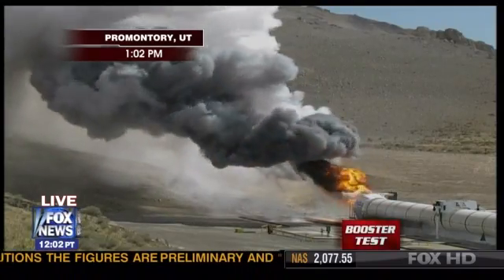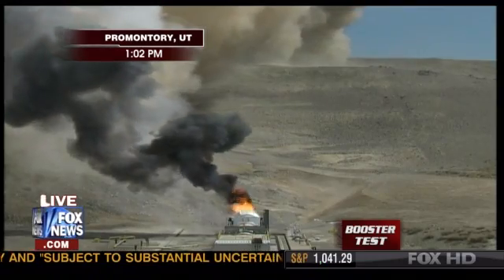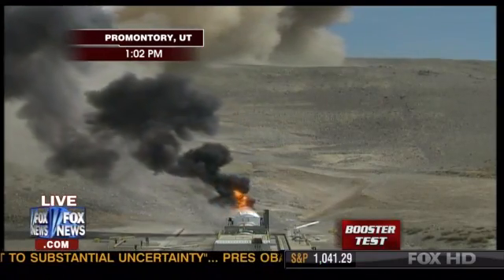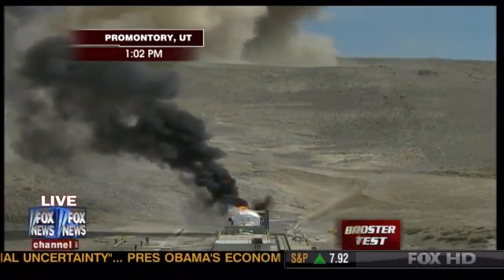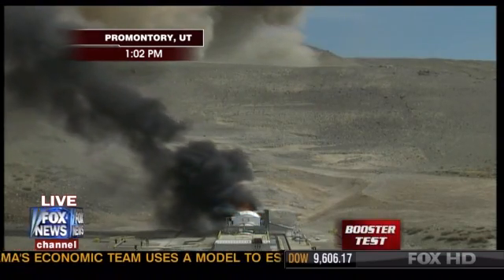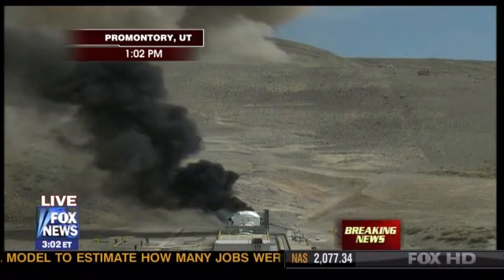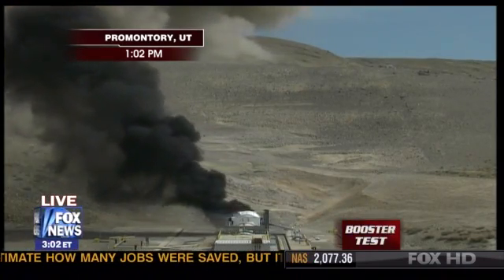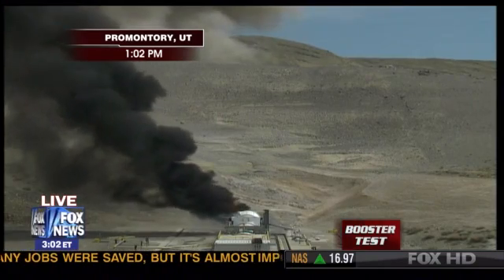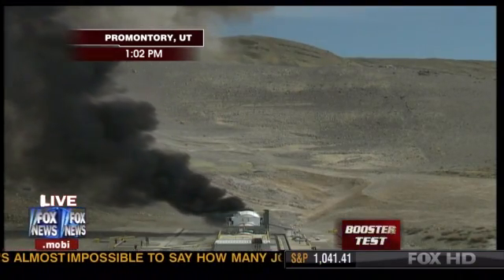That was pretty darn incredible. Now you see moving in from the right in the lower part of your screen the CO2 quench arm. It's like a large CO2 fire extinguisher to put out the fire on the nozzle and the internal components of the rocket motor, so the engineers can see the exact condition they were in at the end of firing. Very important for collecting the necessary data.